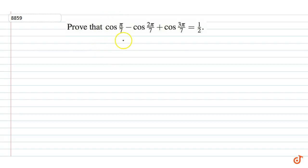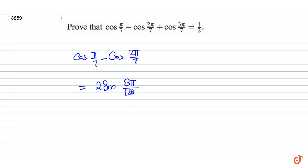In this question, prove that cos(π/7) minus cos(2π/7) plus cos(3π/7) is equal to half. Here we have cos(π/7) minus cos(2π/7) is equal to 2 sin(3π/14) into sin(π/14), using the sum-to-product formula.